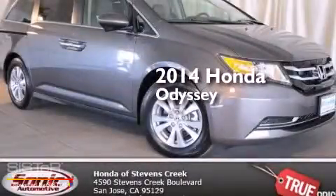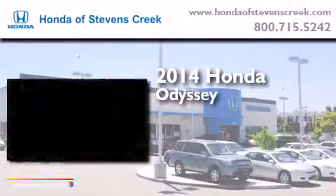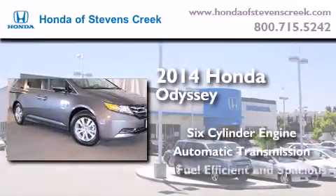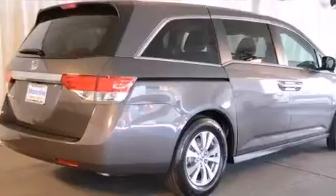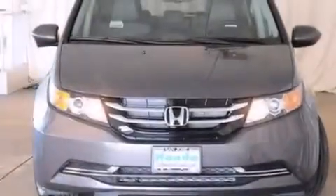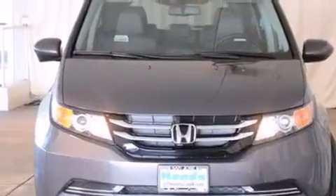This is a brand-new 2014 Honda Odyssey. It has a six-cylinder engine and an automatic transmission. All of the following features are included: a power moonroof, air conditioning with automatic climate control,